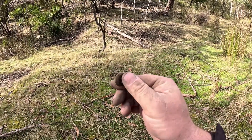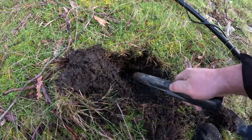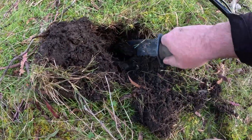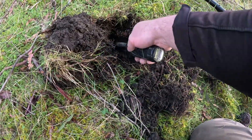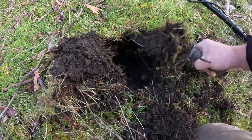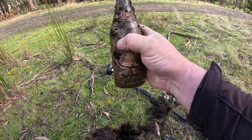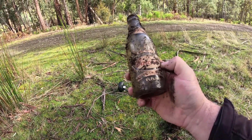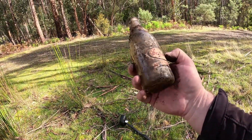I've just discovered something a little bit interesting. I'm chasing a target here, and I'm seeing what looks to be a complete bottle here. Look at that — that is a Cascade something, a cordial maybe. Not entirely sure, but that's a pretty cool find.